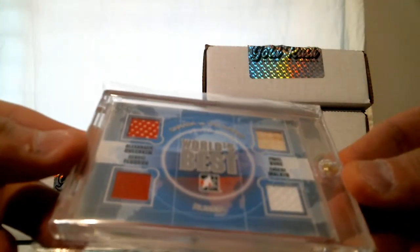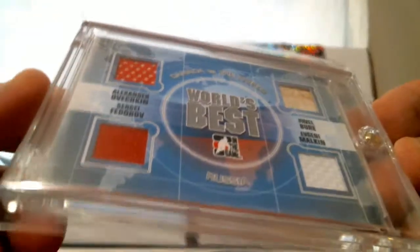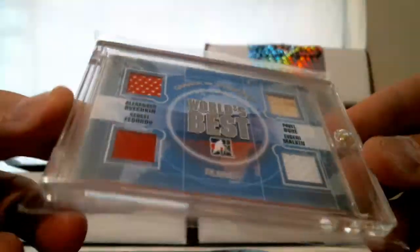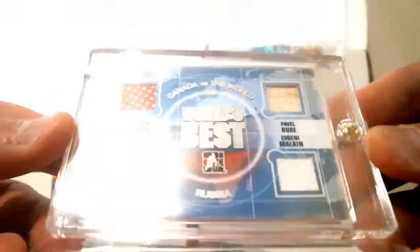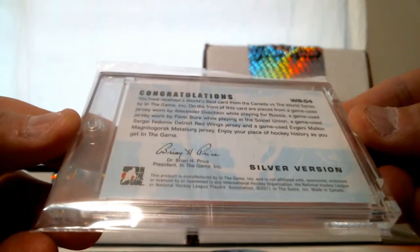In the Game, World's Best — Canada versus the world. Quad patch featuring Ovechkin, Fedorov, Malkin, and Bure: Pavel Bure, Evgeny Malkin, Sergei Fedorov, Alexander Ovechkin. Canada versus the world — Russia. That is a Russia quad jersey of four players, silver version from In the Game 2011.